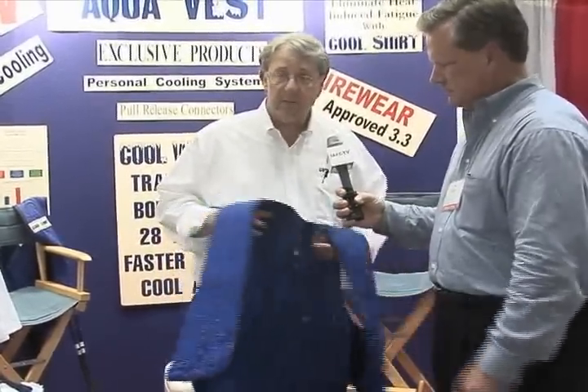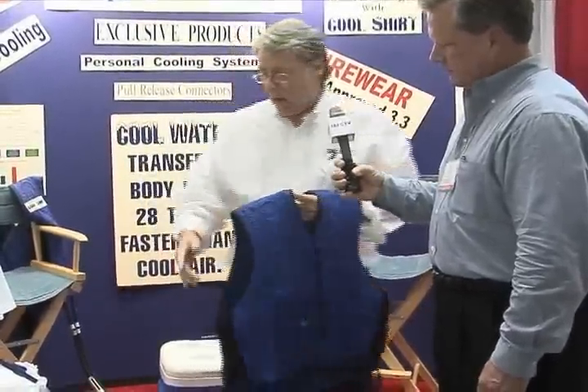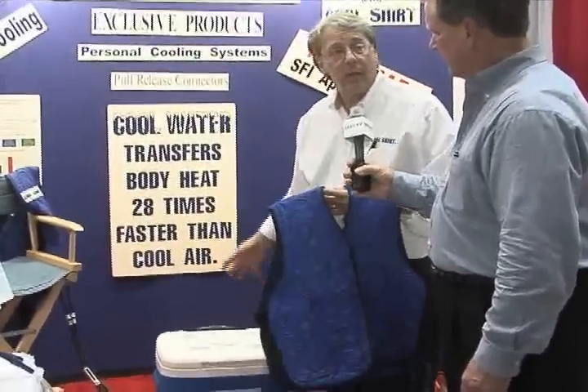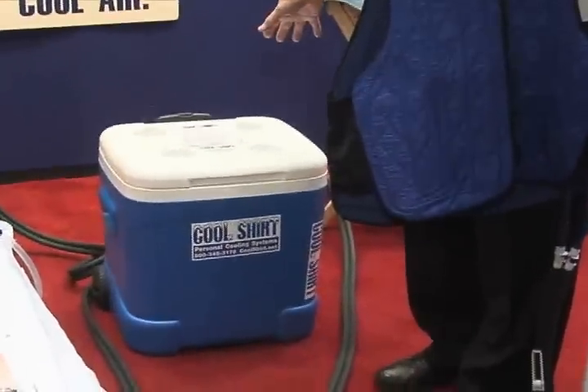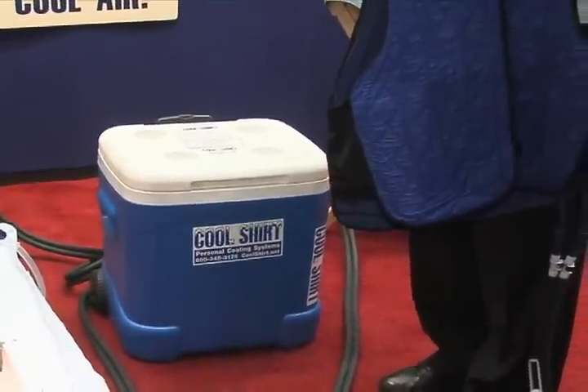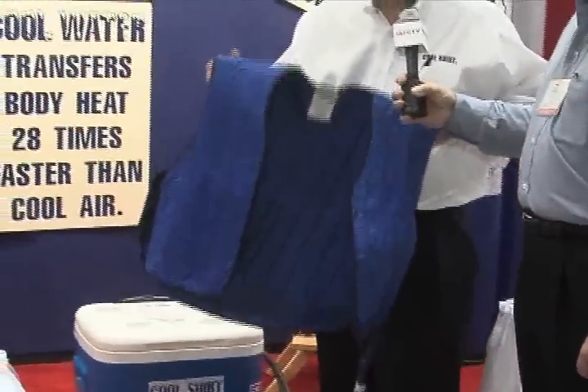What it is is a vest with medical grade tubing sewn into it. We fill a cooler full of ice water. It's got a submergible pump in it powered by 110 electrical voltage. It pumps the water continuously through the vest, keeping people cool.